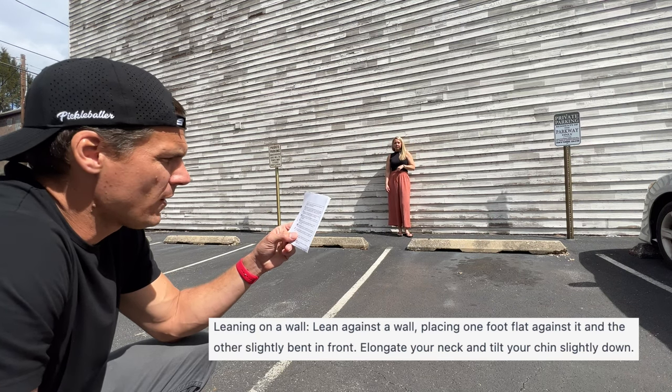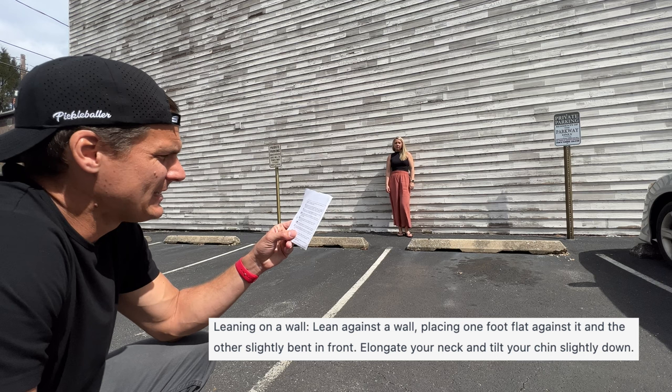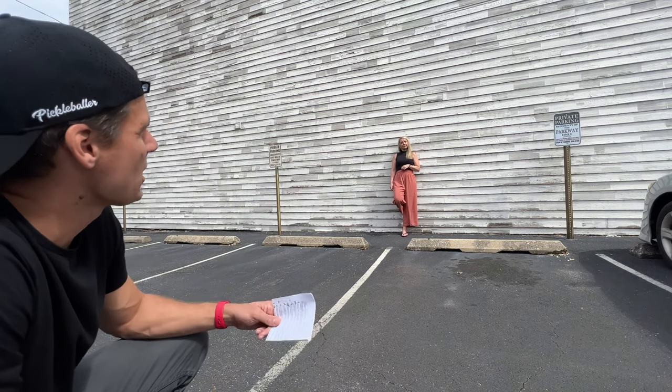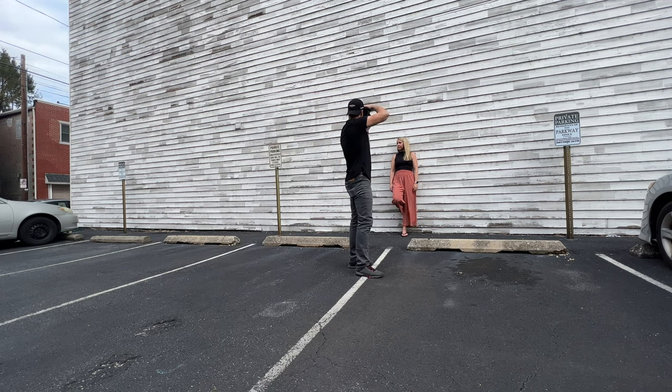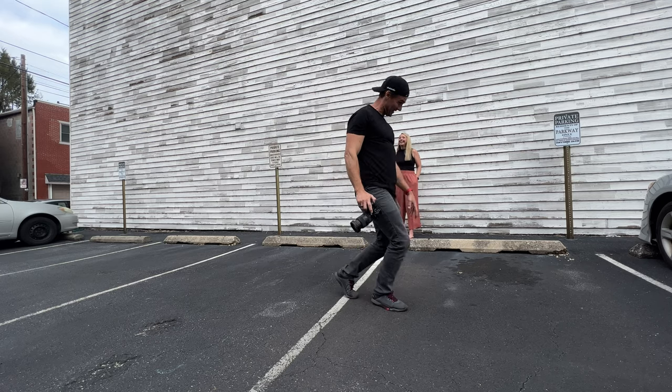Leaning on a wall: lean against a wall, placing one foot flat against it and the other slightly bent in front. This pose has been used in senior photos since about 1927. I moved to the side for a profile shot looking to the side, which I think works a lot better. I prefer to create separation between the background and subject — that's just my style. I'm going to give ChatGPT a 4 or 5 out of 10 on this one — necessary but not my favorite.